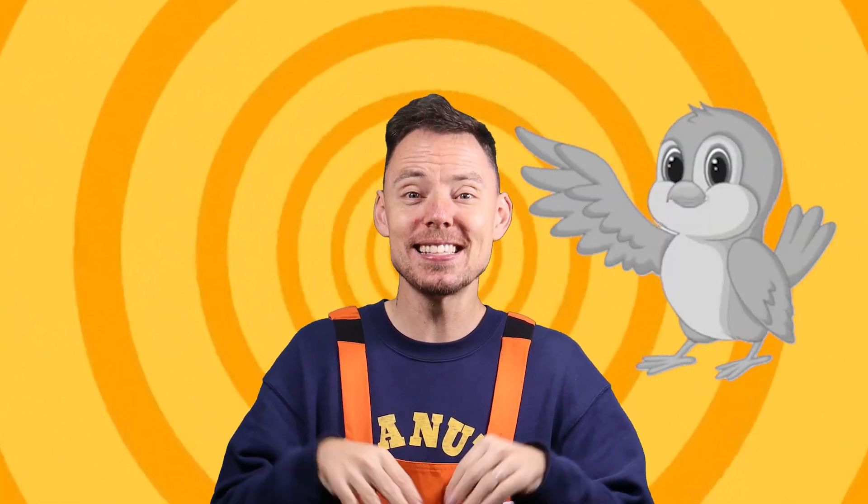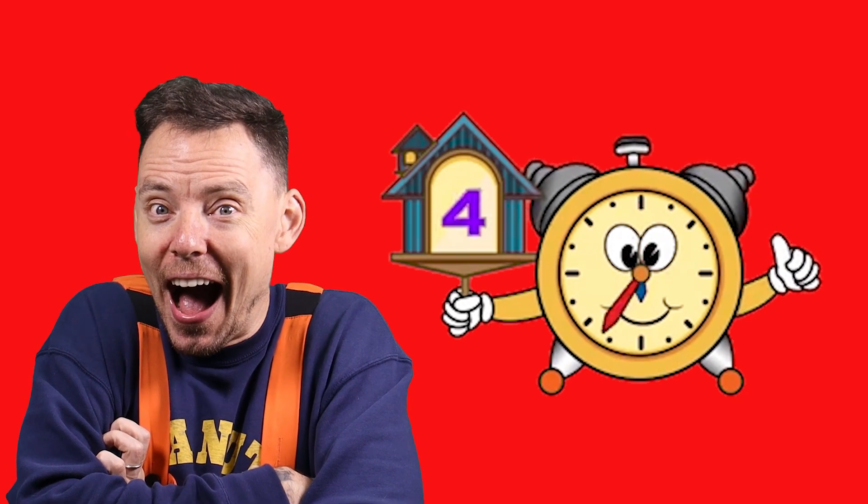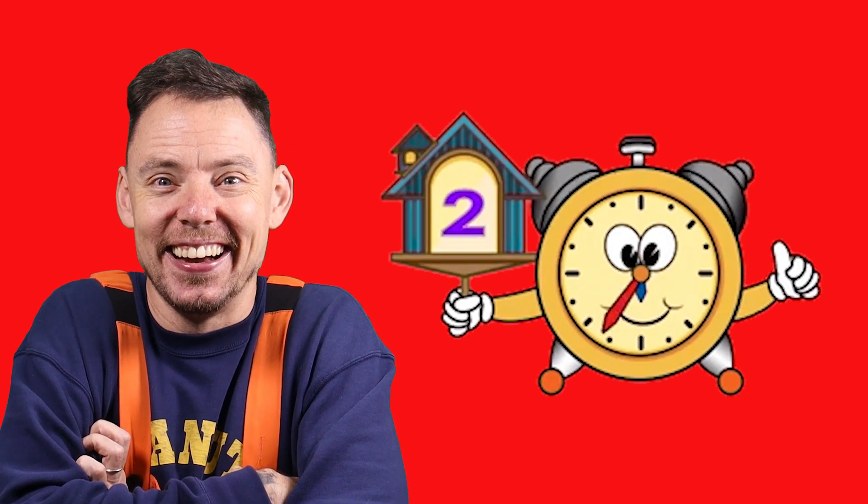What's that? It's a bird! A bird! What colour do you think this bird is? What do you think? It could be green, it could be blue, it could be red, or it could be yellow. What do you think? Any ideas? Five, four, three, two, one!